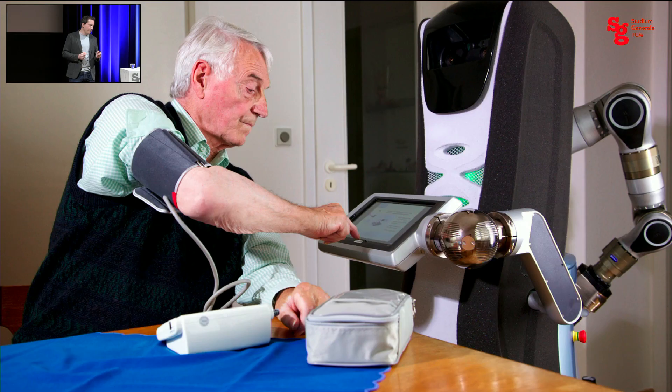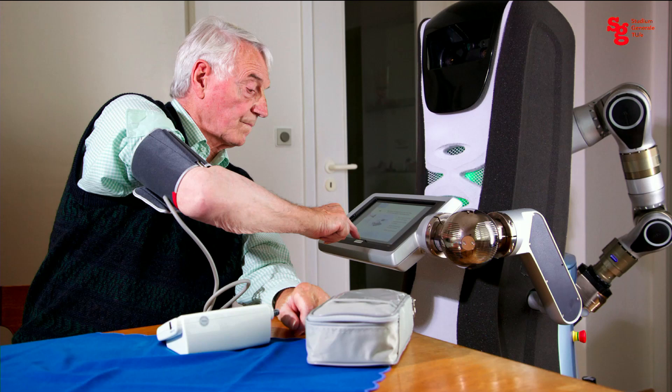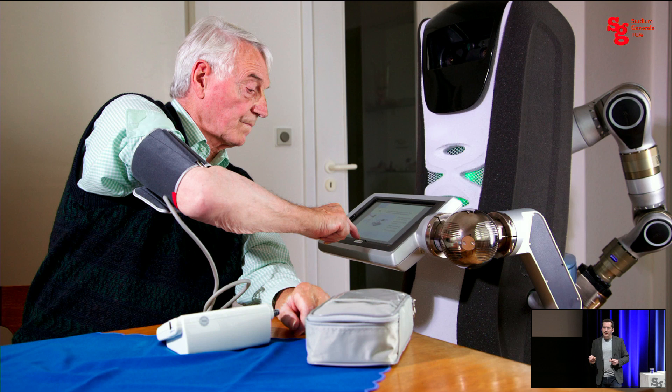Another example: here you see an older person with a blood pressure meter on his arm, interacting with a robot. It seems the designers were more interested in developing the robot than supporting the person in the most optimal way — the robot is apparently just holding a screen with a complex arm in the right position. The framing we take with Warm Technology is that we really want to use technology to aid in the societal challenge, and not just develop technology for technology's sake.